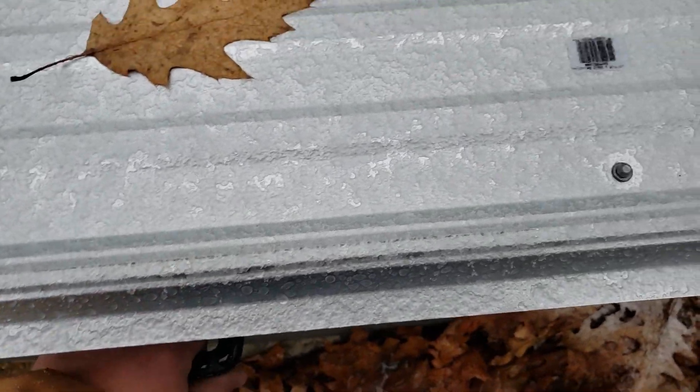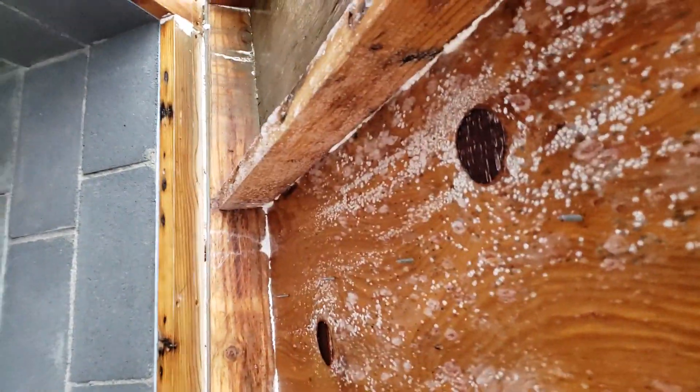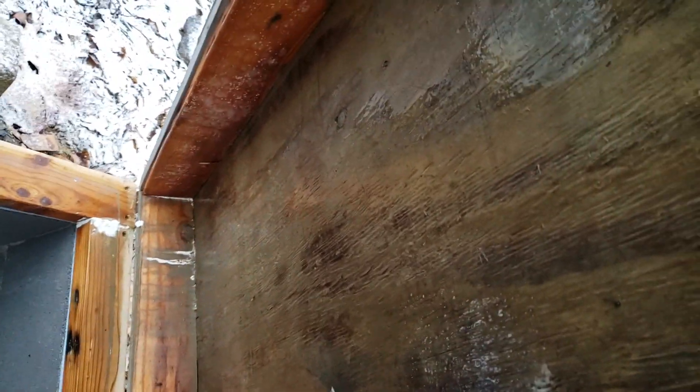Hey, we're still going! Oh wow, okay — I clearly need to take care of the moisture issue because that's mold. Let me put this board up here just to keep the lid up and not crush my head.